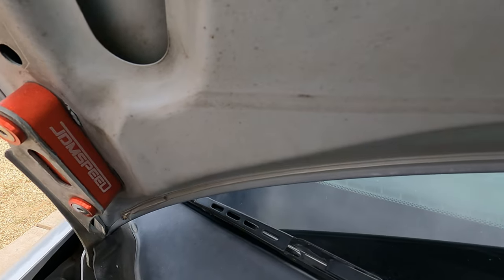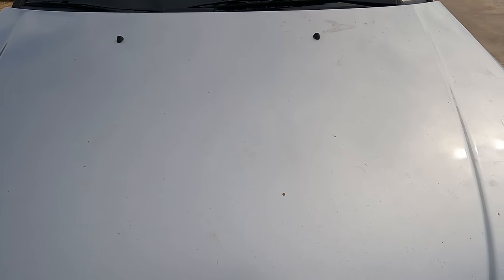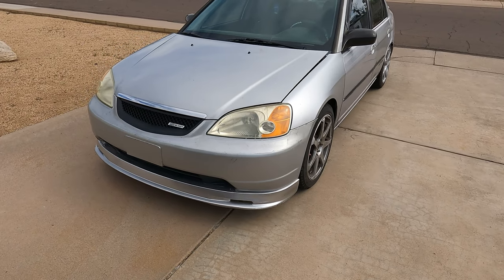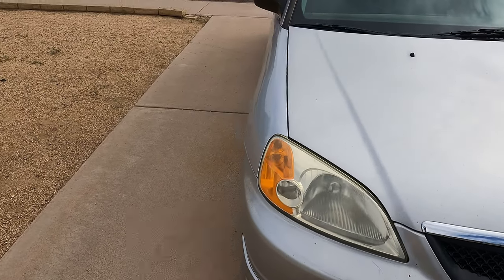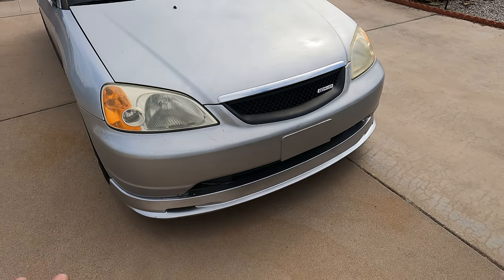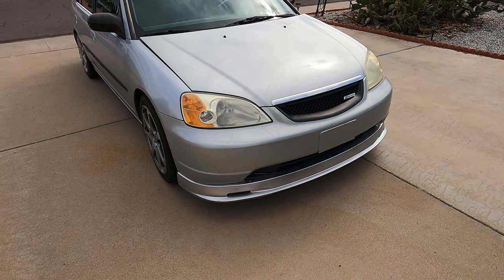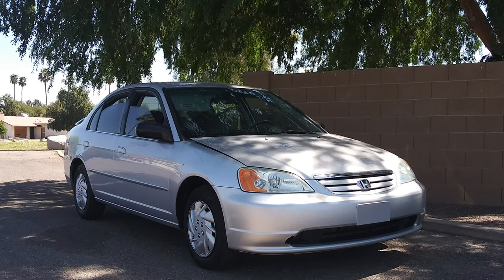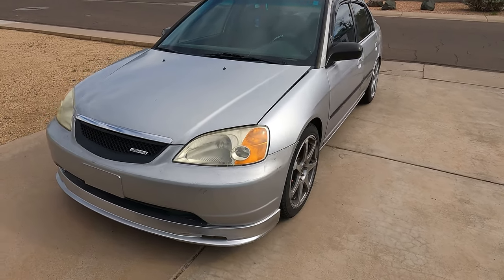Here are the hood spacers — that's what they look like under the hood. Some people don't like that look but you can always go back to stock, so it's not a big deal. That's basically all of the mods done to the Civic so far. We still have a lot to do but the car has come a long way from stock. I purchased it almost two years ago and it was completely stock — not one mod done to it — and it's looking much better now, definitely more aggressive.